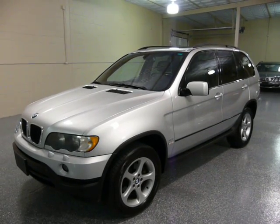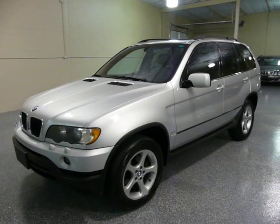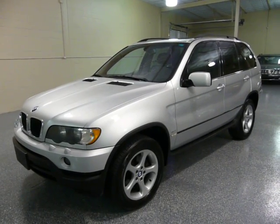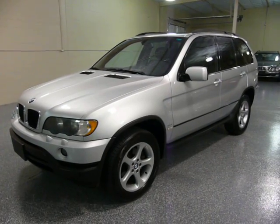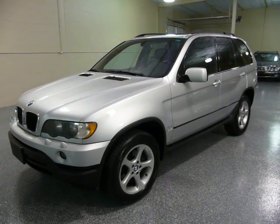Hello there, this is Jeff. This is a 2003 BMW X5 SUV. It's all-wheel drive with a six-cylinder, three-liter engine.